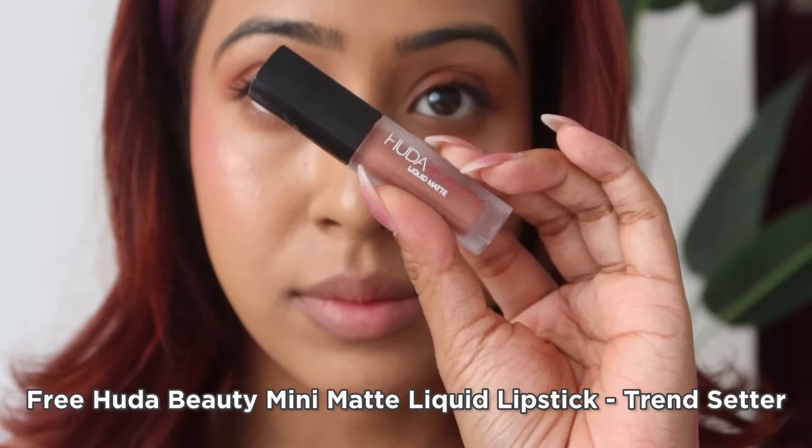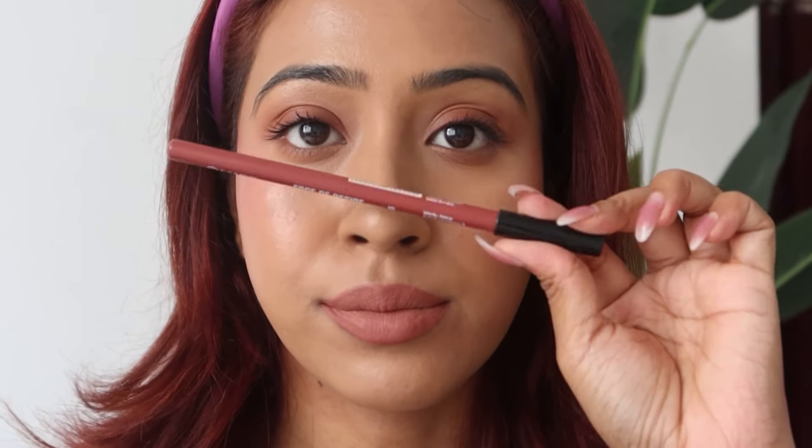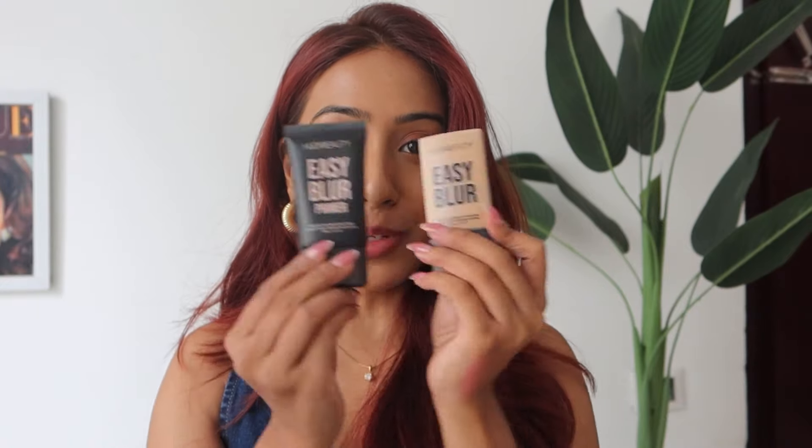Coming to the Huda Beauty liquid matte lipstick — I have it in the shade Trendsetter, which is a pretty nice neutral nude, especially for Indian skin tones. It looks better paired with a brown-toned lip liner — I went in with the Exotic Brown lip liner from Mars, which is my favorite to pair with neutral lipsticks, and they work so nicely together. I really love the lipstick as well, so getting two free products with the Huda Beauty haul was great.